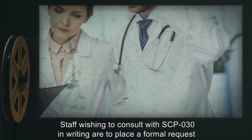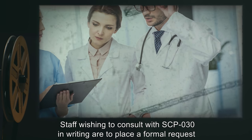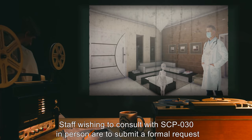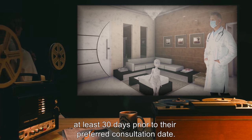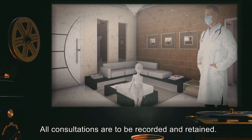Staff wishing to consult with SCP-030 in writing are to place a formal request with the supervising researcher on duty. All correspondence is to be retained. Staff wishing to consult with SCP-030 in person are to submit a formal request to site management at least 30 days prior to their preferred consultation date. All consultations are to be recorded and retained.